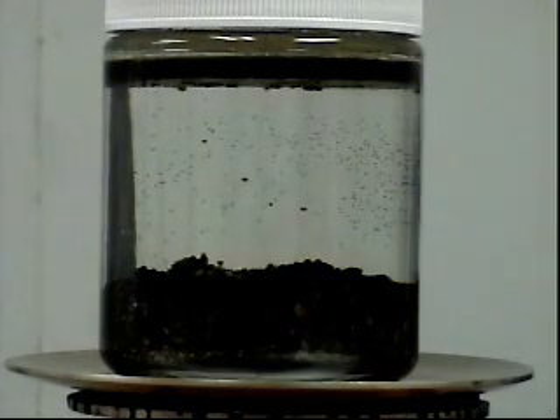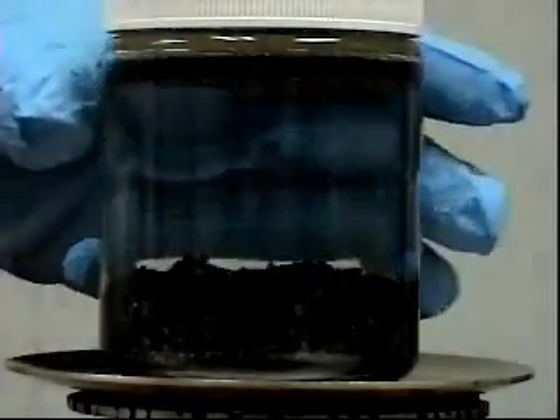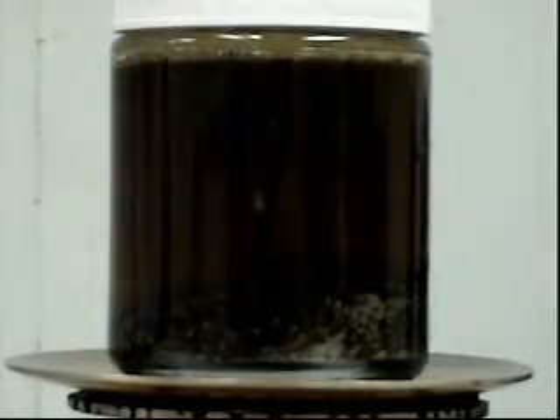This test is being performed at ambient temperature without added heat and circulation. Although Petroluxus 400 works most effectively at a temperature range of 80 to 105 degrees Fahrenheit, lower temperatures are not a problem, but the reaction and process time will be slightly longer.